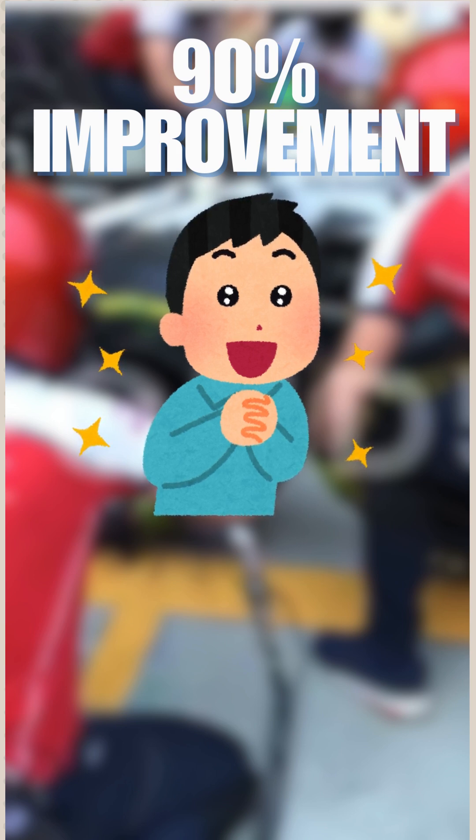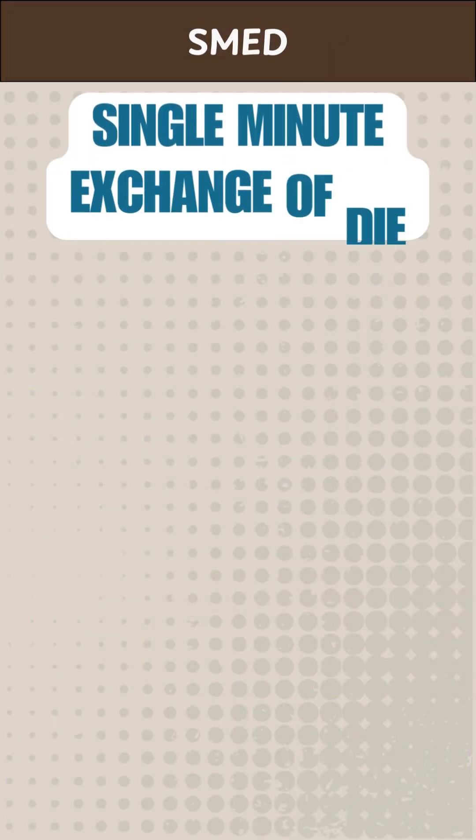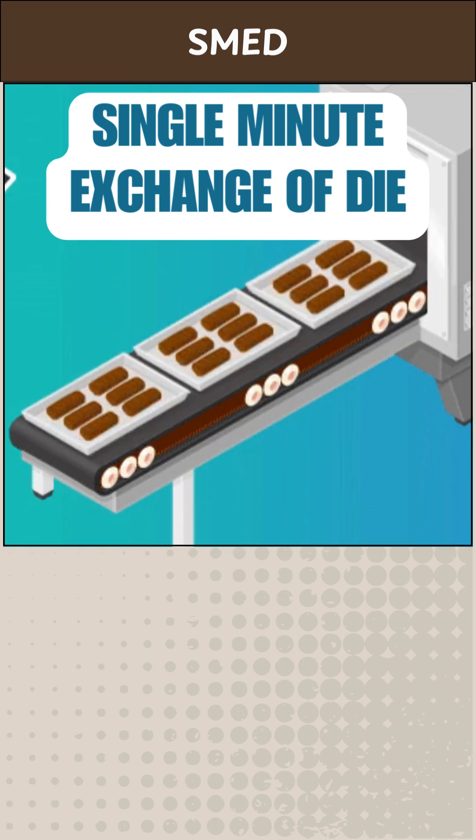How did they achieve this impossible feat? The answer lies in a revolutionary operational approach: SMED — Single Minute Exchange of Die.